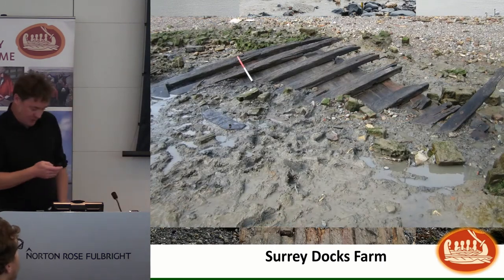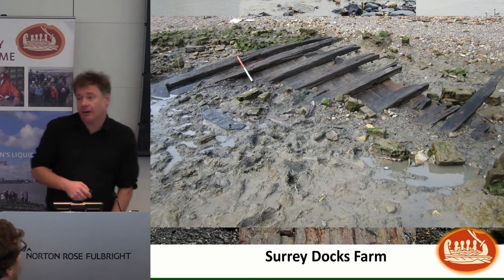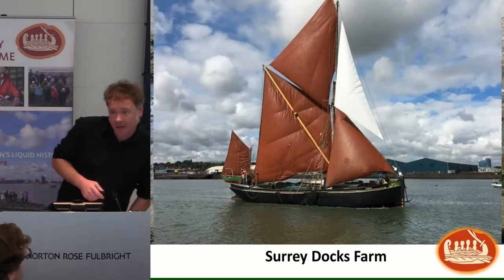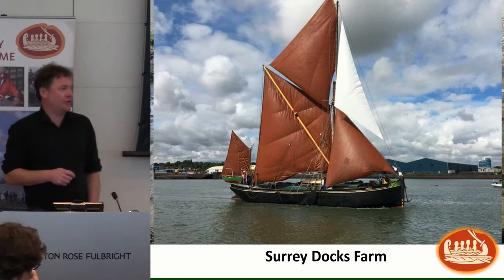We also found more nautical material — this is part of the mid-section of a Thames sailing barge. We'd seen bits of it before but never quite so much as this. For those who don't know what a Thames sailing barge looks like, that's one — a gratuitous insertion of a ship picture, but it makes me happy.